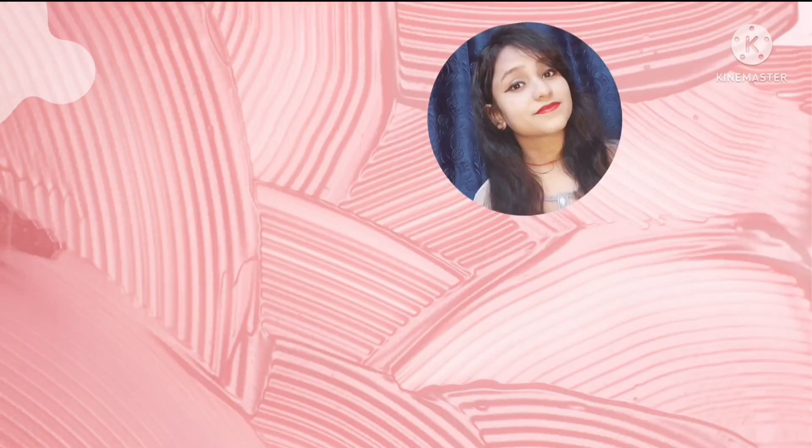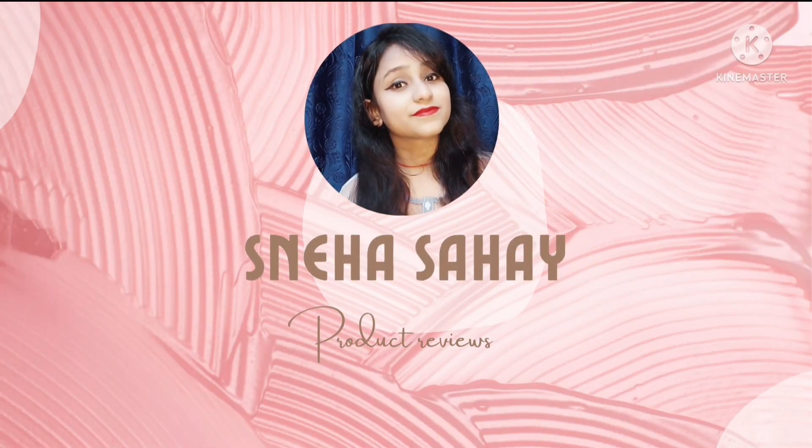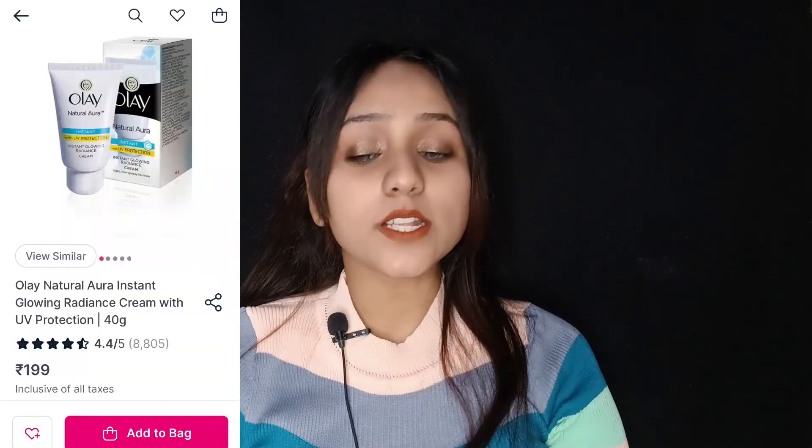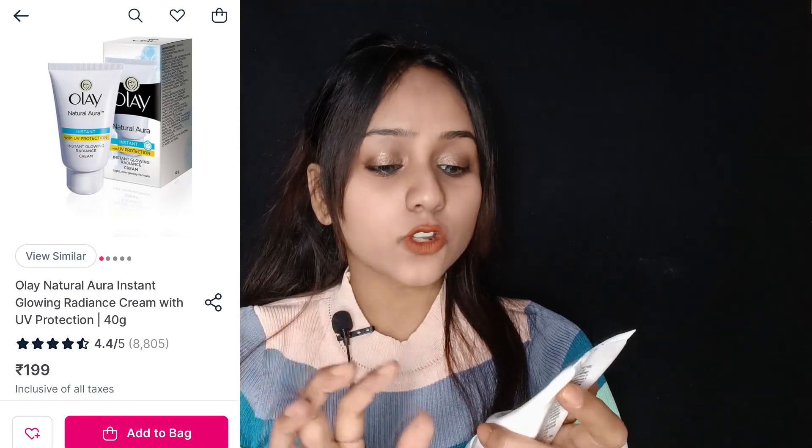Hello everyone, my name is Stiha and welcome to my YouTube channel. Today's video is a comparison video. I am going to compare two creams: the first one is Dr. Batra's Natural Skin Lightening Cream, and the second one is Olay Natural Aura Instant Glowing Radiance Cream.